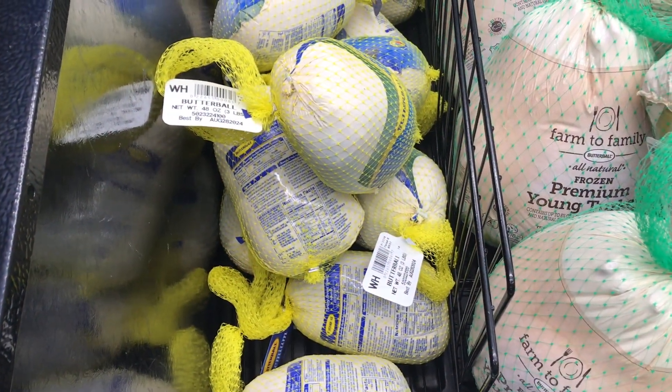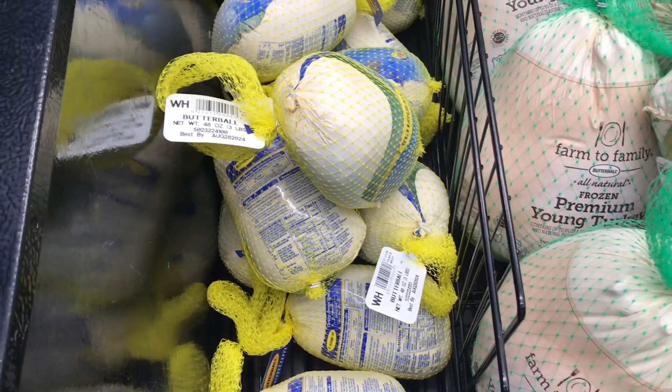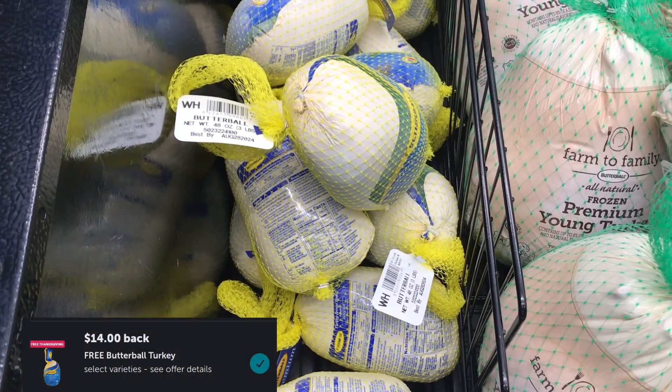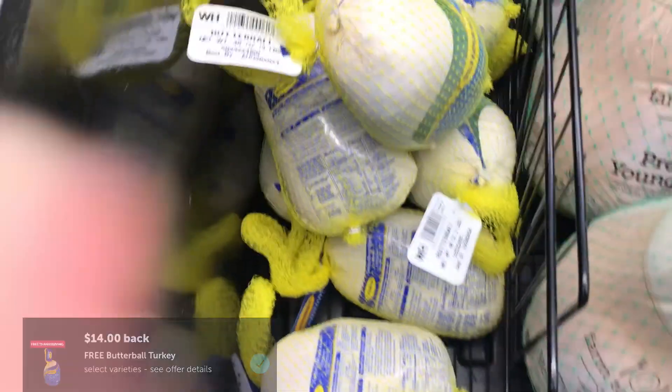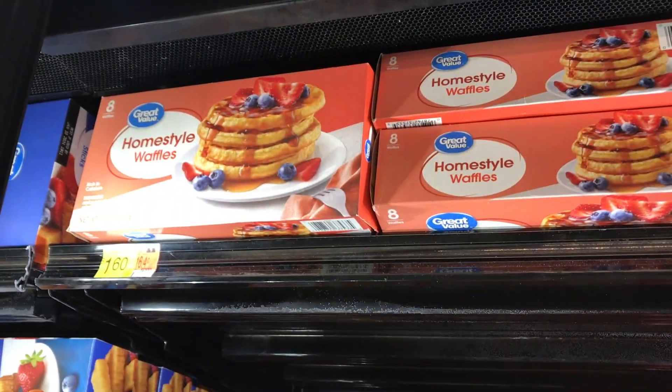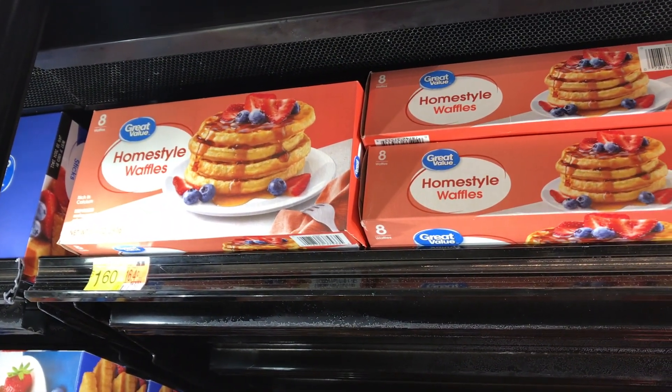I picked up a Butterball turkey priced at $13.72. I'll get back $14.00 from Ibotta, making it free and a 28-cent money maker. Did you guys unlock your free turkey yet, and if so, which one did you pick up?